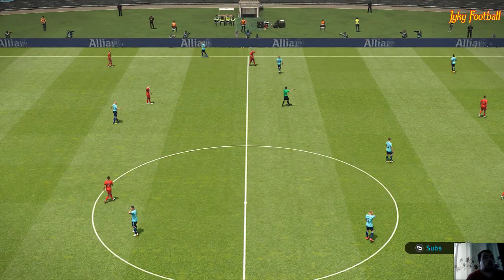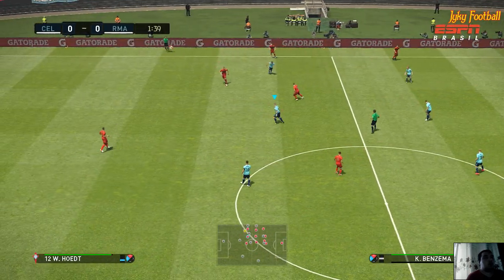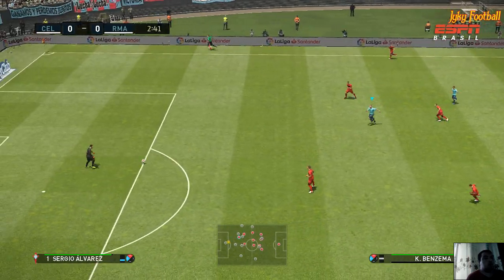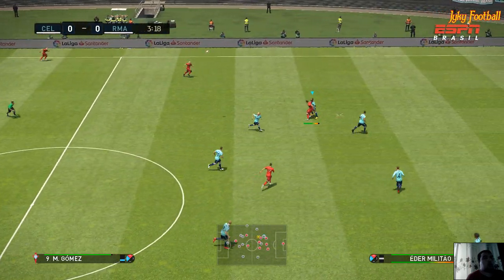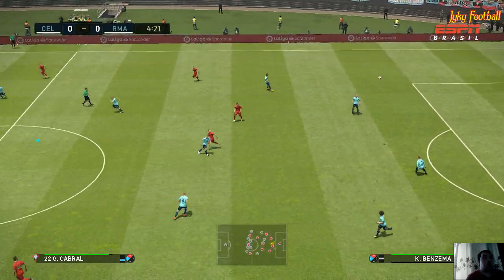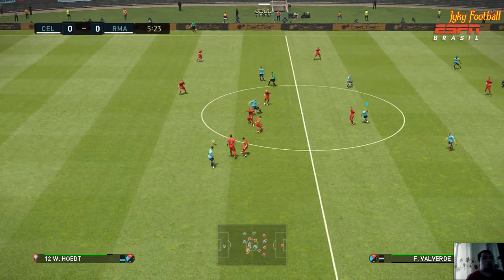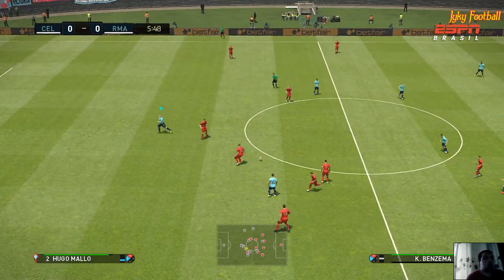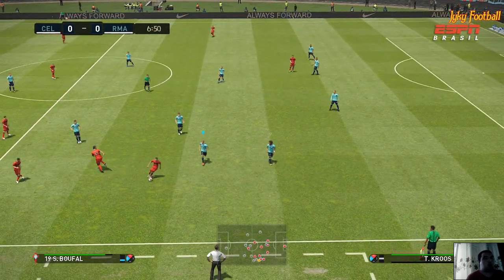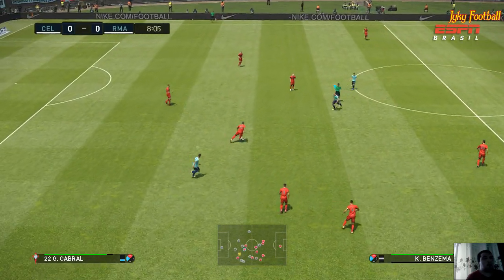The action has already started. Gets it upfield. He'll try from distance — an early chance there, first of the game. Well, Peter, I would say it was worth a try. Gets it upfield and it's Bouffal. He's brushed off the ball there. He's made sure that that won't get through.